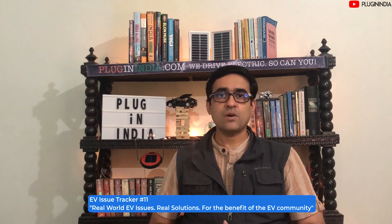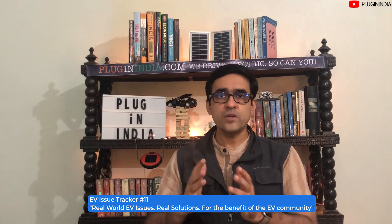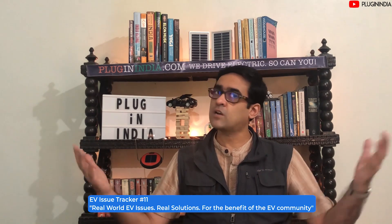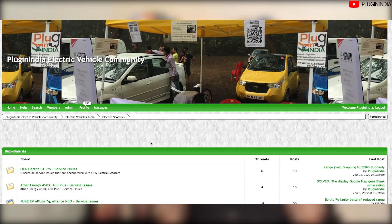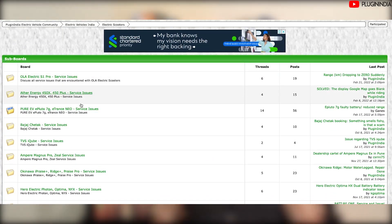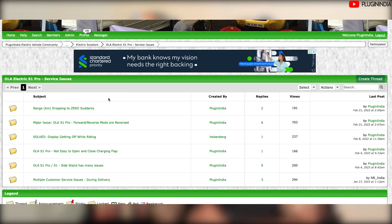Let me tell you quickly about what Issue Tracker really is. Issue Tracker is a community focused series where we bring out problems that electric vehicle owners face — whether it's an EV, 3 wheeler, 4 wheeler or a larger wheeler. We want to document these issues for the community at large. If somebody else has a similar issue they can probably find the solution over here. This is not ephemeral like WhatsApp where it's on your message and away — this is going to be permanent. It's going to stay on our forums, so even much later if somebody searches they can find these issues and possible solutions.